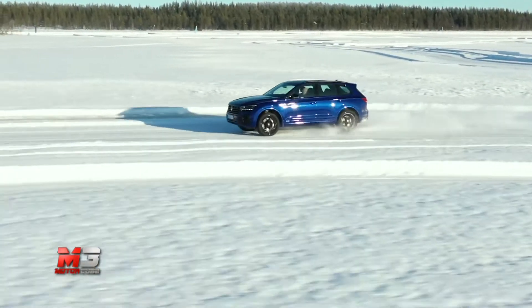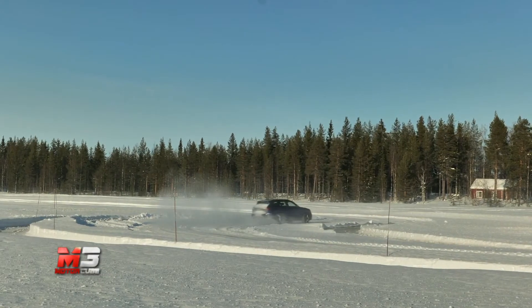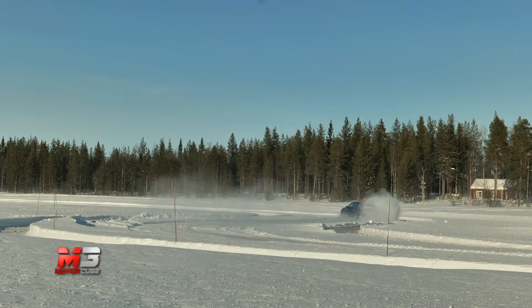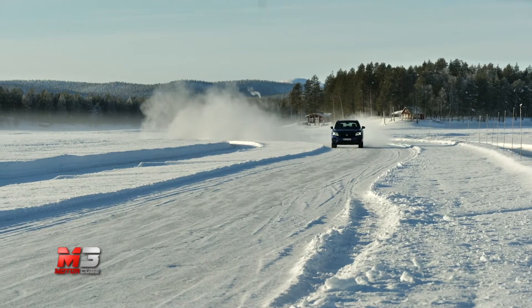Per i più avventurosi, Volkswagen mette a disposizione un pacchetto off-road con protezioni sottoscocca, accortezze estetiche e due modalità aggiuntive nei profili di guida: ghiaia e sabbia.